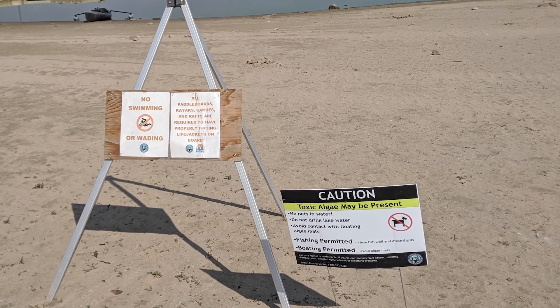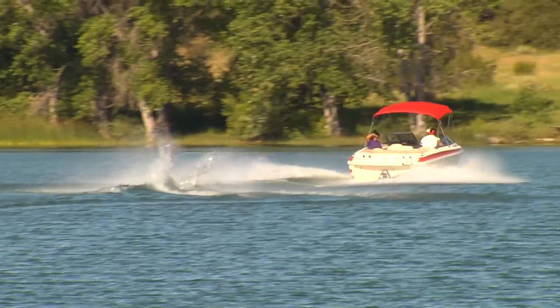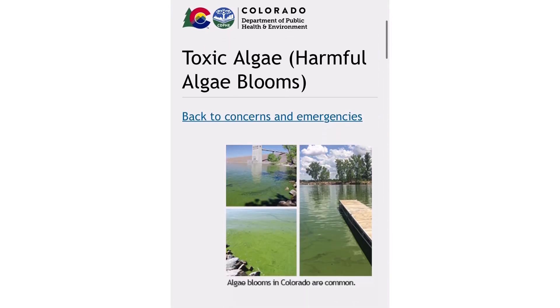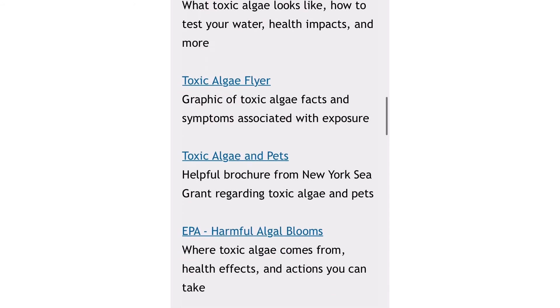When visiting a CPW water body, be mindful of the signage. If we suspect an algae bloom is present, we will post either caution or warning signs, and each sign will have a list of safe and unsafe activities. If you or your pet comes in contact with any blue-green algae, it's important to rinse off immediately as it can irritate the skin. For further information about symptoms or what to do if you come into contact with blue-green algae, please visit the CDPHE's website.